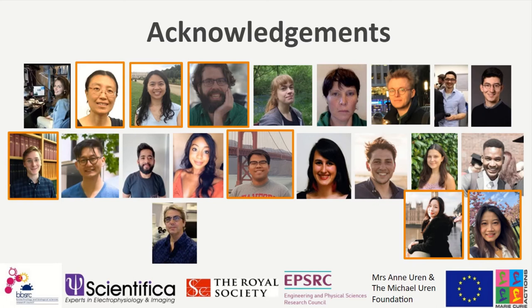The host thanks Simon Schultz for the presentation and introduces the next speaker, Professor Michael Gord, who thanks the hosts — Neurotar and Inside Scientific — for hosting the webinar.